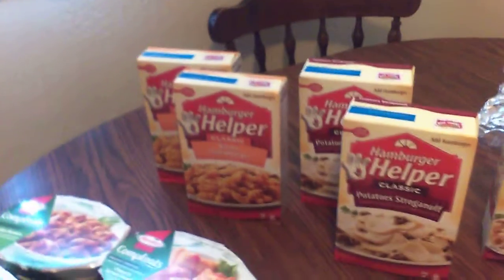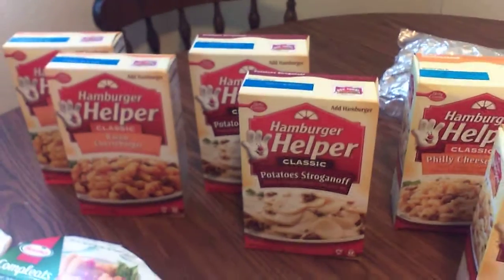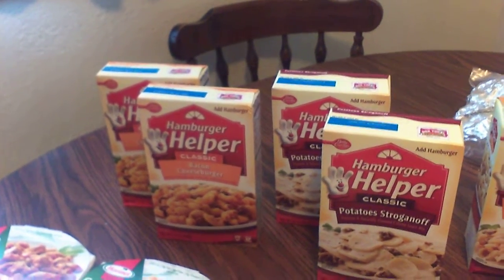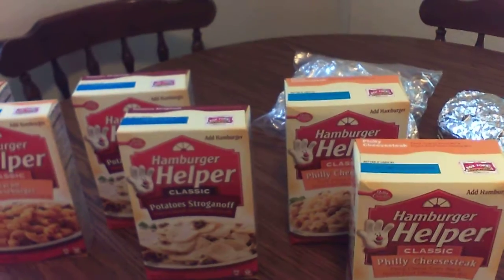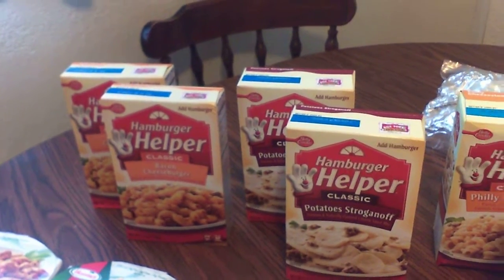Back here, the Hamburger Helpers — we have a lot of these in our food storage. One of the reasons is because pretty much everything you need is in the box except for the ground meat, which you can use chicken, turkey, hamburger, venison, whatever you happen to have. And it takes water — a lot of times it calls for milk and butter.